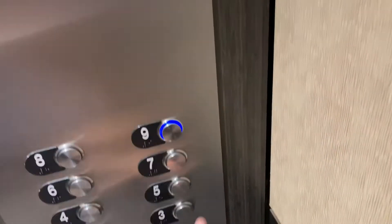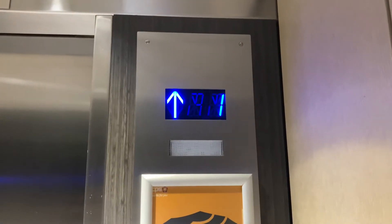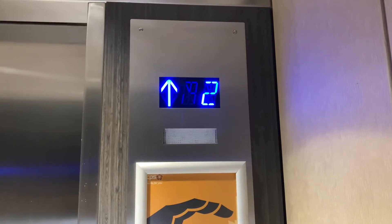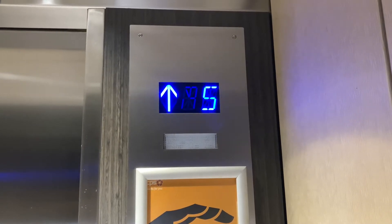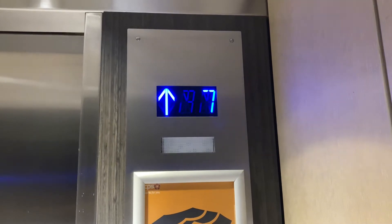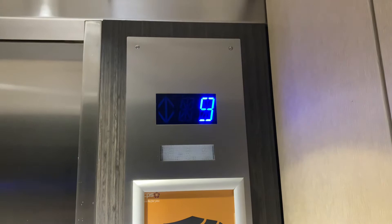So let's go up to nine. No close button works. And the bell just rang. Really like that grocery beep. Here at nine.